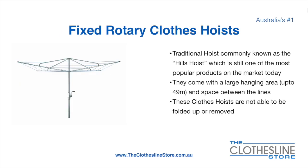The fixed rotary clothesline hoist, traditionally known as the Hills Hoist, is still one of the most popular products on the market today. They come with a large hanging area up to 49 metres and have a very large distance between the lines. These clotheslines are not able to be removed or folded up once installed.